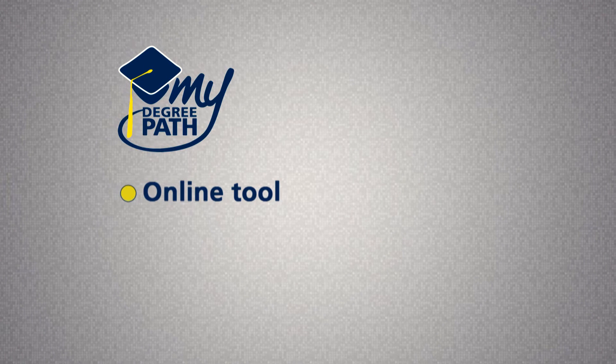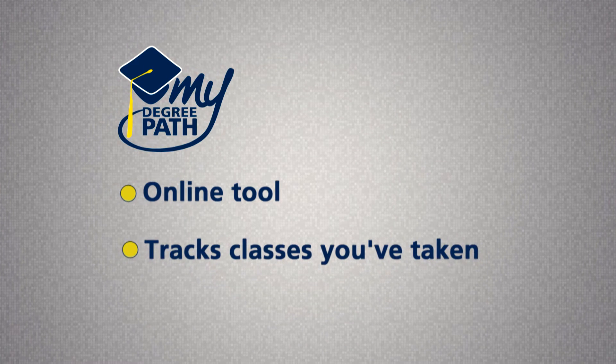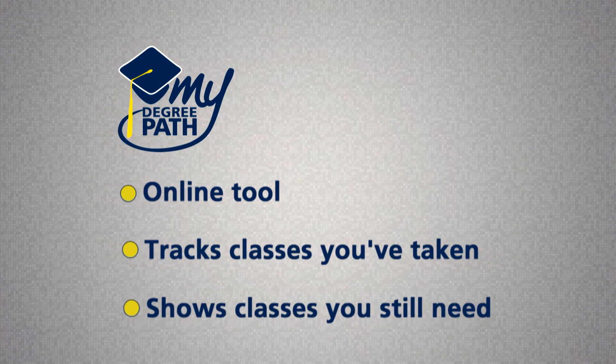What's My Degree Path? My Degree Path is an online tool. It helps track the classes you've taken and shows what classes you still need to graduate.